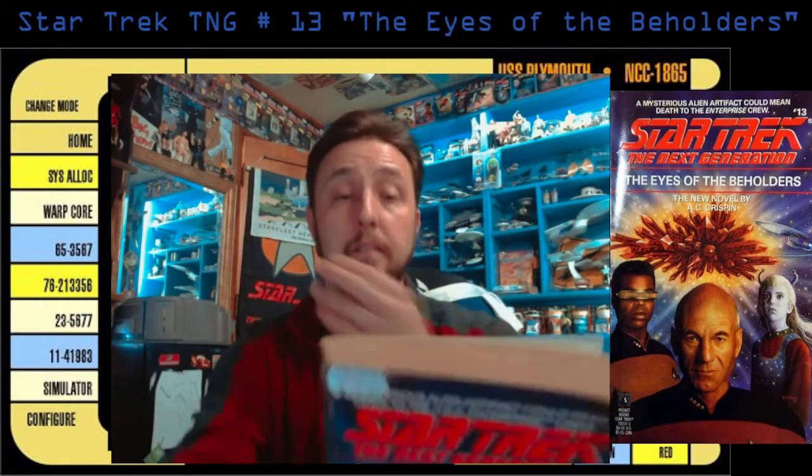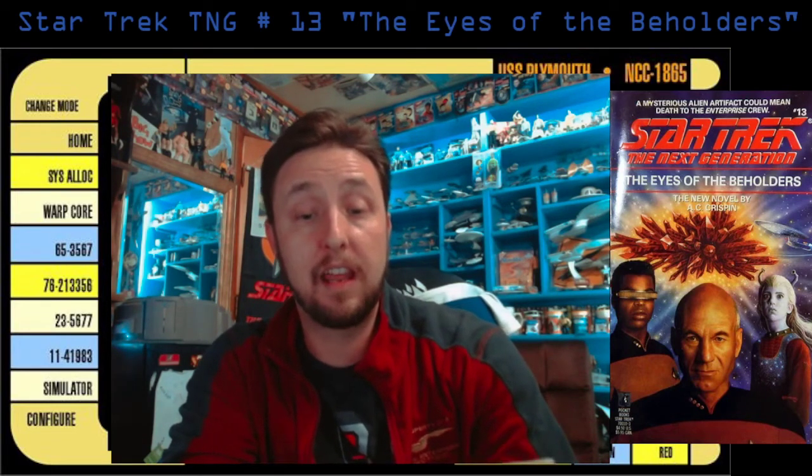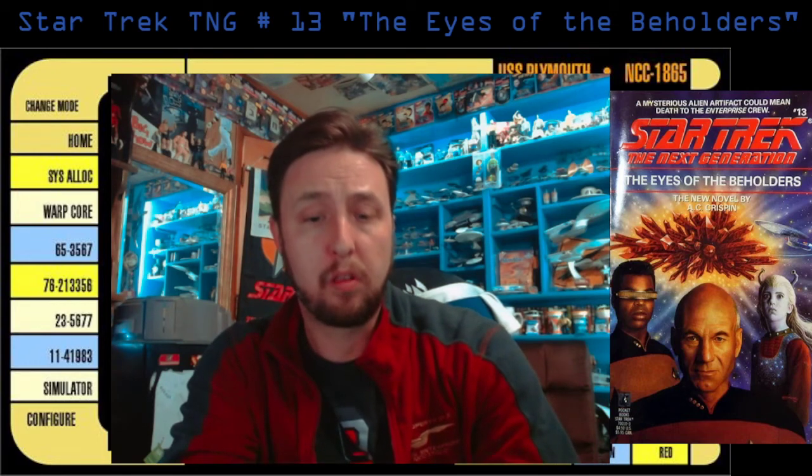A mysterious alien artifact could mean death to the USS Enterprise crew. After several Federation and Klingon ships disappear while traveling a newly opened trade route, the USS Enterprise is sent to investigate. Their quest leads Captain Picard and his crew to an eerie space graveyard full of ships of every size and description, all of them dead in space. As the center of the graveyard lies a huge, incredibly powerful artifact constructed by an ancient alien race, and as the crew struggles to solve the mystery of the artifact, they unwittingly trigger its awesome power — a power that threatens insanity and death to all aboard the Starship Enterprise.